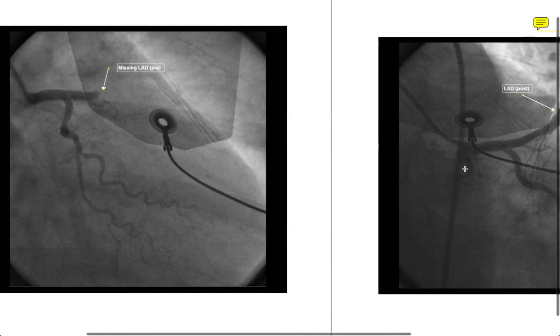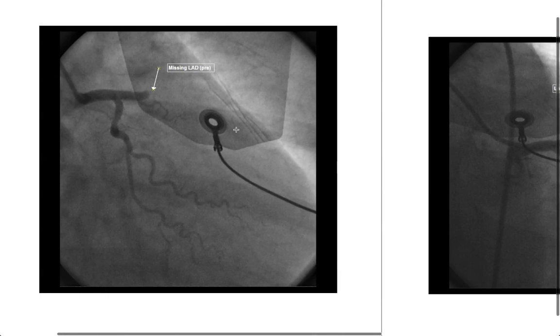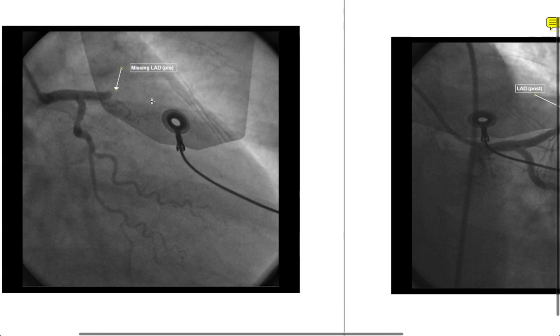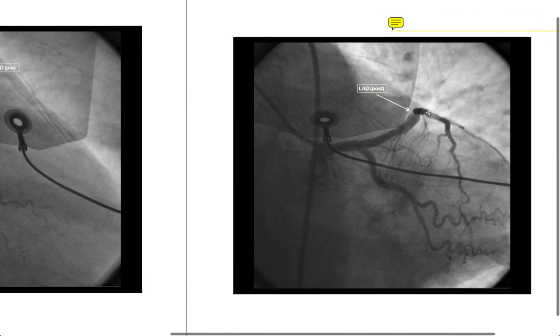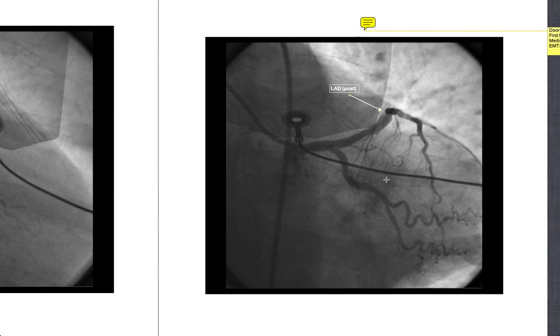These images are at different angles — pay attention to the electrode position as a reference point. This is where the LAD ended before reperfusion and this is where it ended after. This patient ended up walking out with just a little bit of short-term memory loss. I got to hug her weeks later — she was certainly happy about being alive with a whole new outlook. This would not have happened had she not gone to a PCI center; she would have lost all that heart tissue for sure.